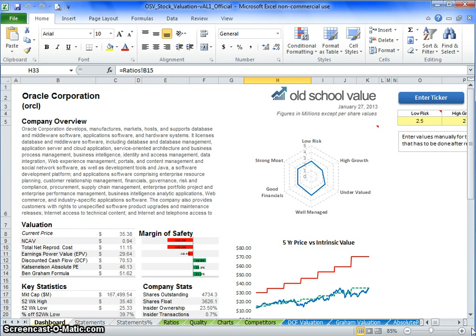Hello everyone and welcome back to another evaluation from the Old School Value Spreadsheet. I want to thank everybody for the comments they left in the last video for Bed Bath & Beyond. I appreciate the feedback, and I wanted to use that feedback and go into another company this time around. Last time we went through a retailer; this time we're going to go through an enterprise solutions company: Oracle.